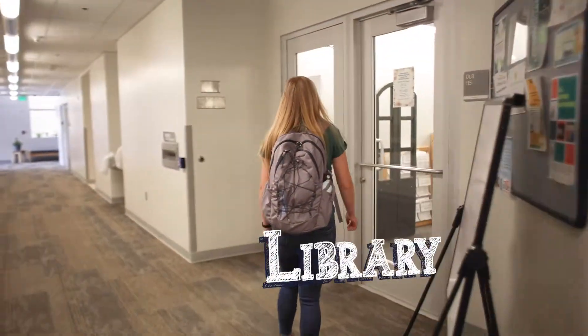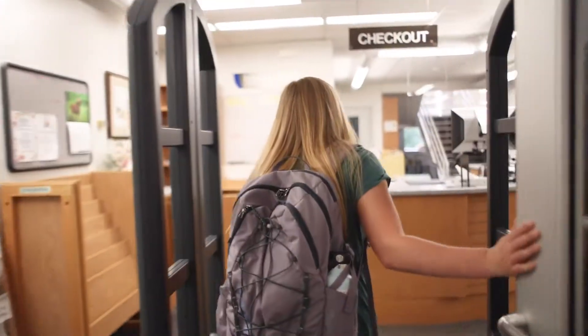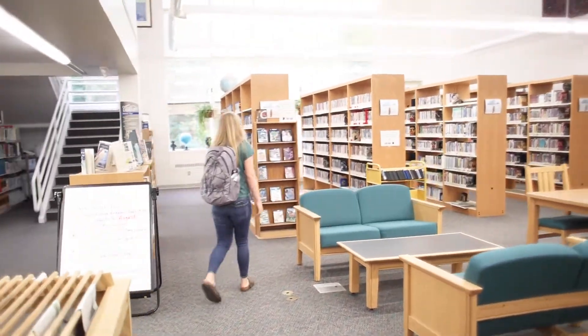The Library is where we can go if we need a quiet study and research space. It has over 170 pieces of equipment available for checkout, computer stations available, laptops, headphones, wireless internet connection, and study rooms.